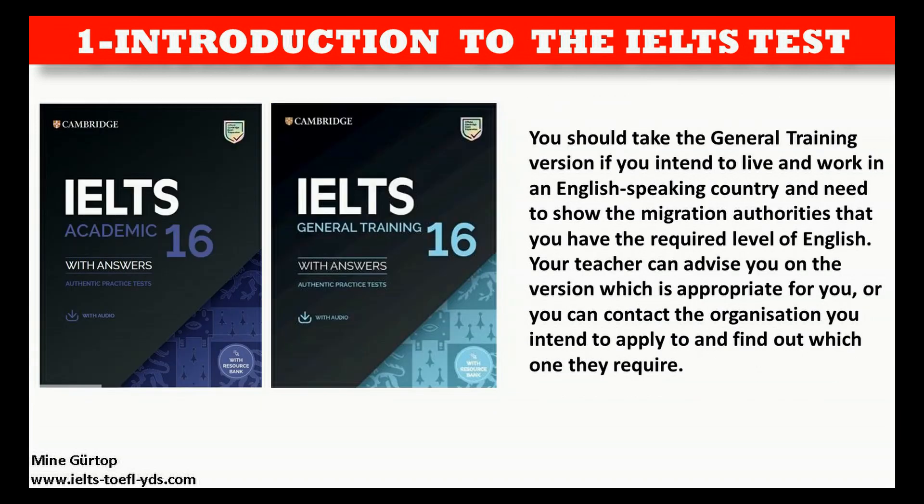You should take the General Training version if you intend to live and work in an English-speaking country and need to show the immigration authorities that you have the required level of English. Your teacher can advise you on the version which is appropriate for you, or you can contact the organization you intend to apply to and find out which one they require.